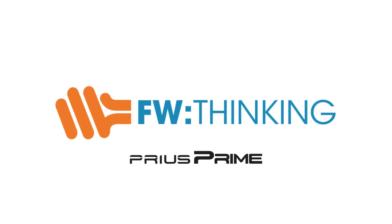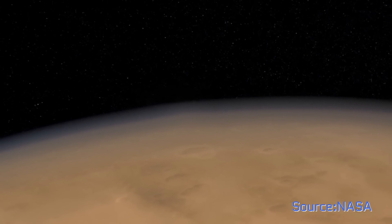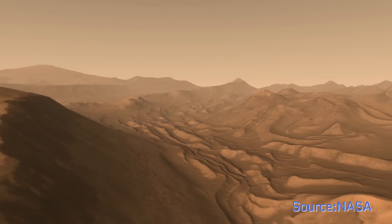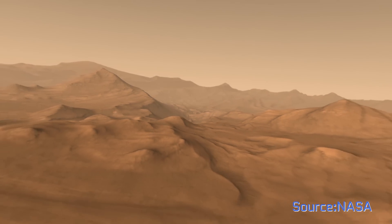A Martian colony travels on its stomach. As we hurtle toward sending humans to Mars for the first time, we're having to tackle lots of tough challenges. How do we keep astronauts safe from radiation, both during the trip and on the surface of the red planet itself? How will colonists get access to oxygen and water? And what will they eat?